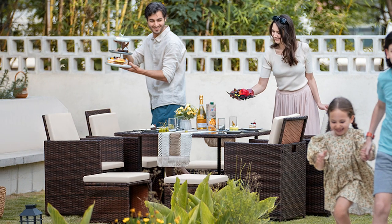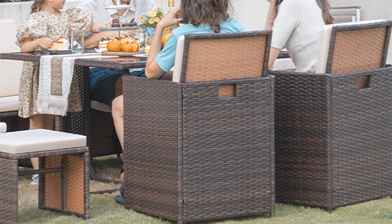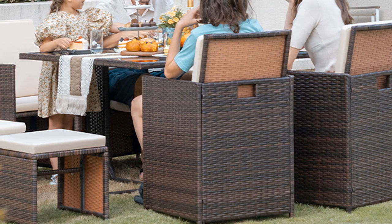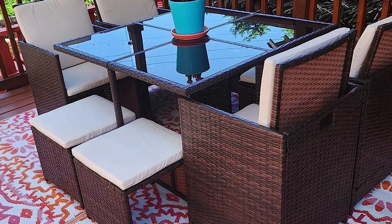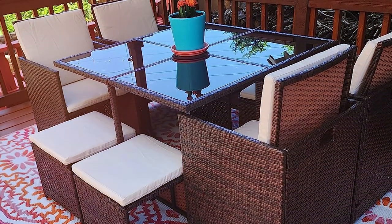Additionally, the set's easy-to-assemble feature means you won't be struggling for hours to set it up. For those who value both aesthetics and practicality, the Dovoco 9-Piece Patio Dining Set offers a seamless blend of style, comfort, and durability. Its timeless beige color and robust construction make it a versatile choice for any outdoor space.